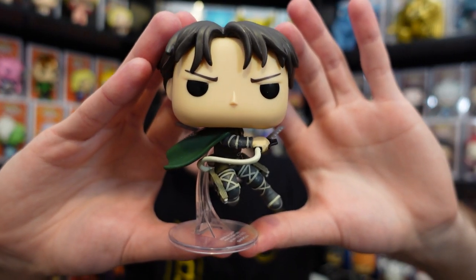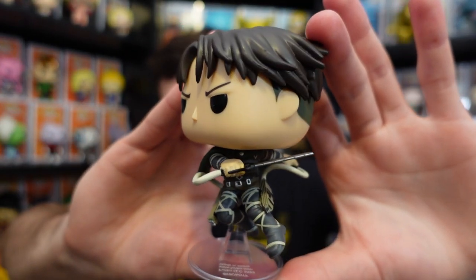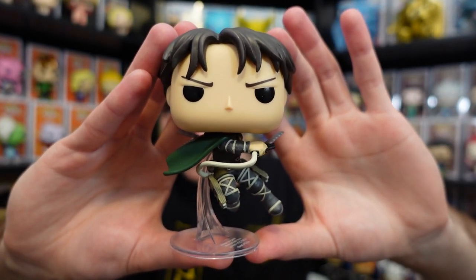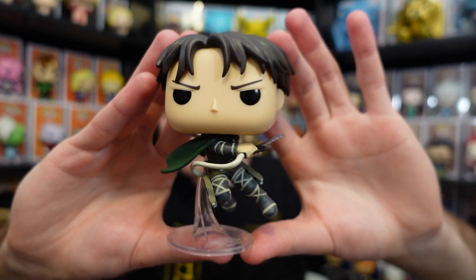Giving you one more look — this is in fact from the final season, so he does have the new uniform on and he's in that swinging action pose, getting ready to cut up his enemies. I really like the fact that they put this in an action pose versus him just kind of standing there like in some of the previous pops.